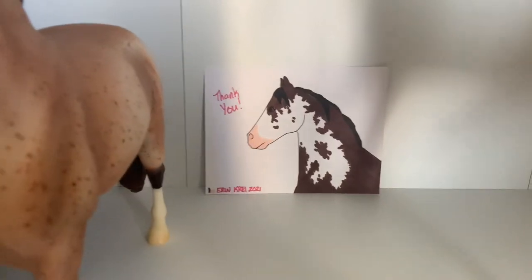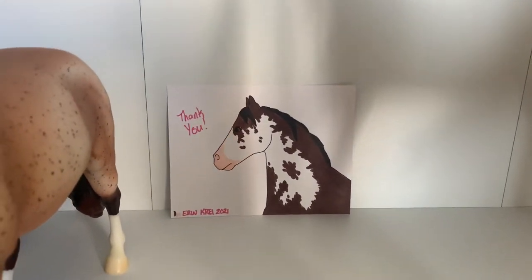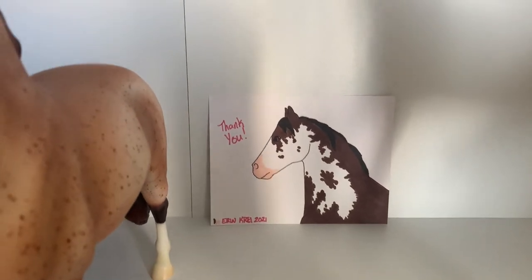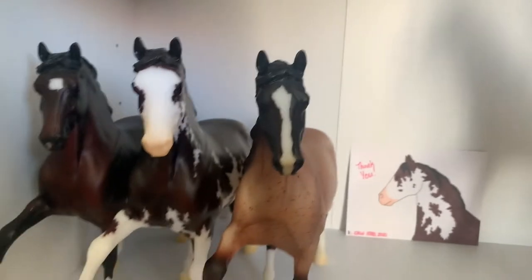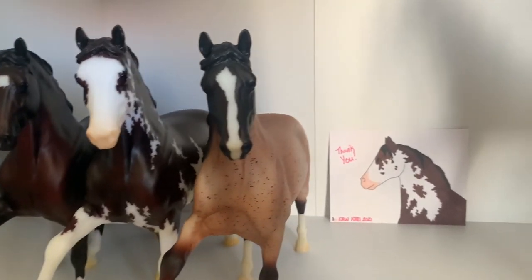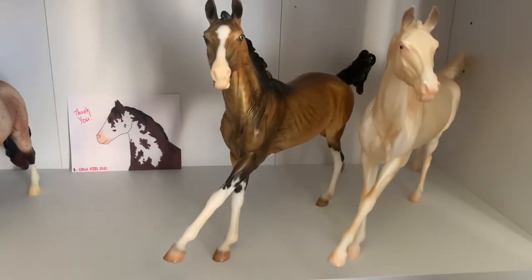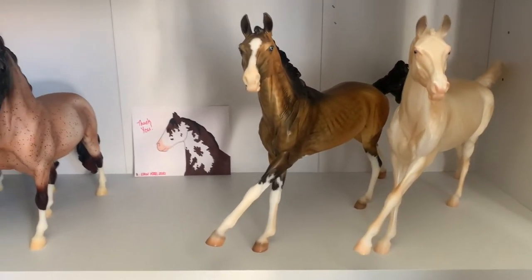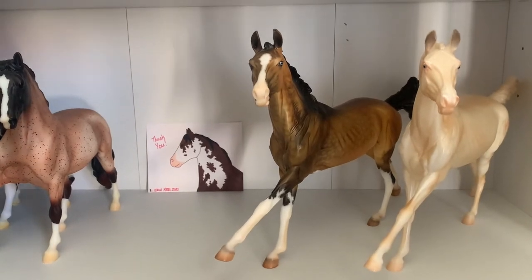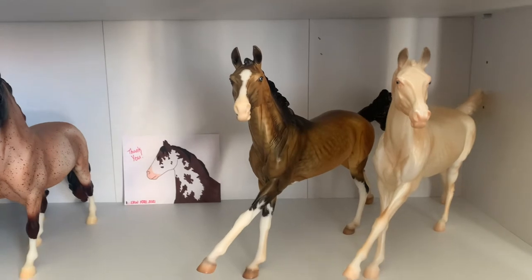This little drawing came with a horse that I bought off Erin — I can't remember which one, but I love this piece of art so it sits on my shelves here with Gran Cavallo, who I'm guessing it's of. And here we've got Altonik from the Premier Club. I've got him and True North from the Premier Club and they are so beautiful.